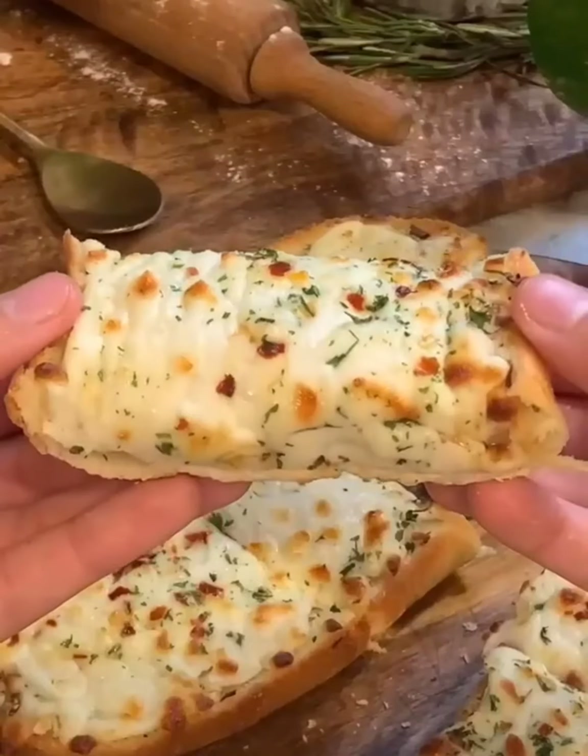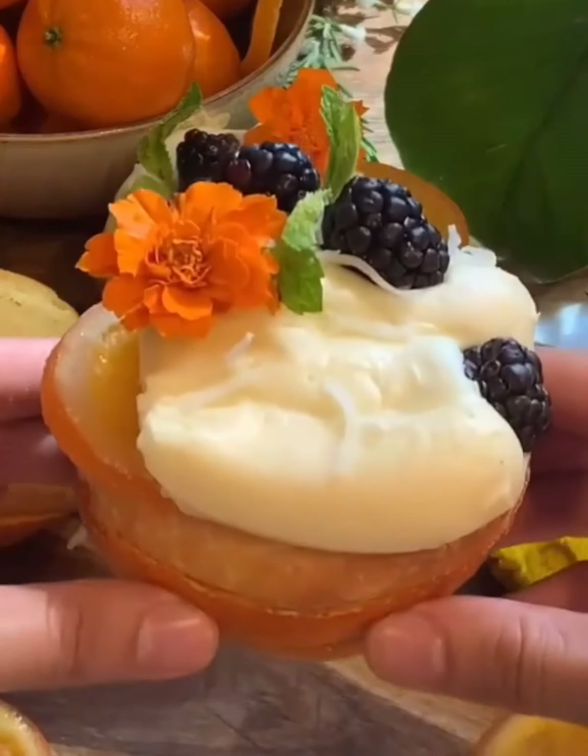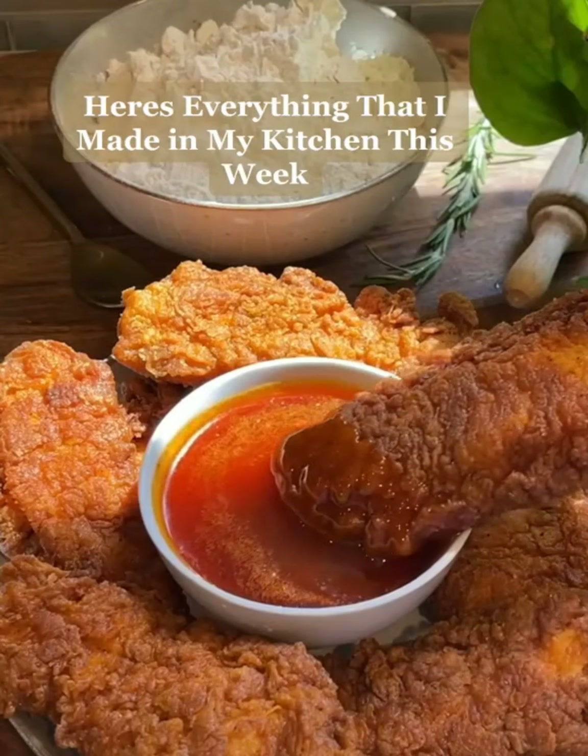And lastly, on Saturday, I baked an orange cake inside of a fresh orange peel, and I topped it with buttercream and more berries. And of course, all of the recipes are on my page.